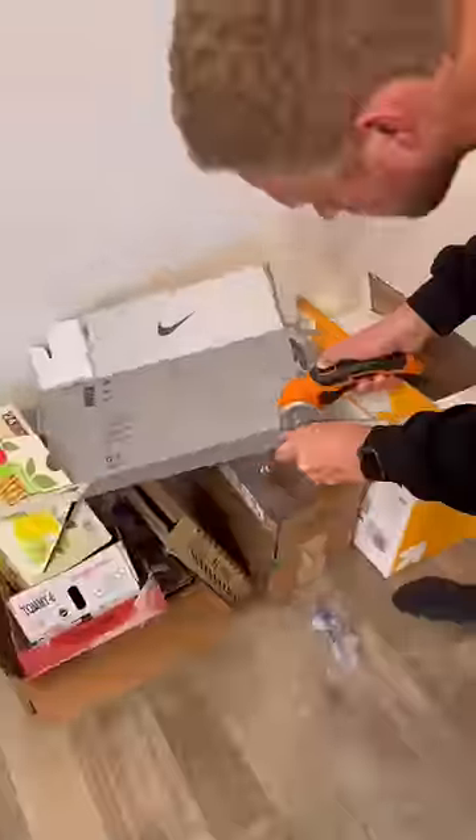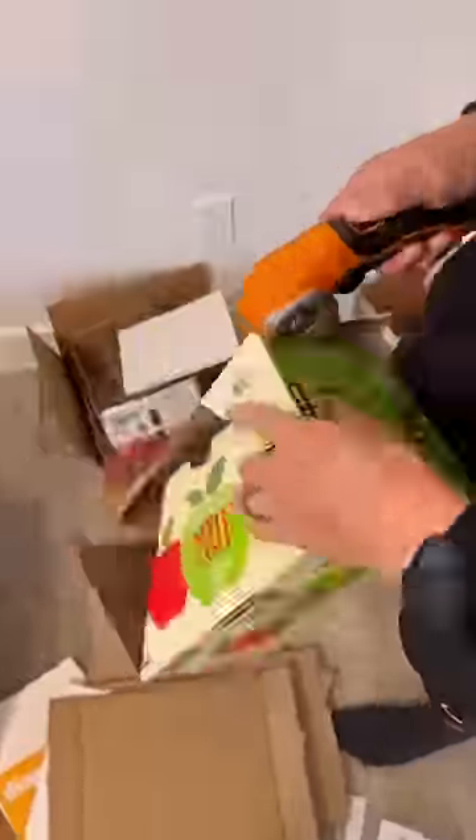These are my zip snip cardboard cutters that will cut up big boxes so easily and allow you to fit them in your trash can. Neato.